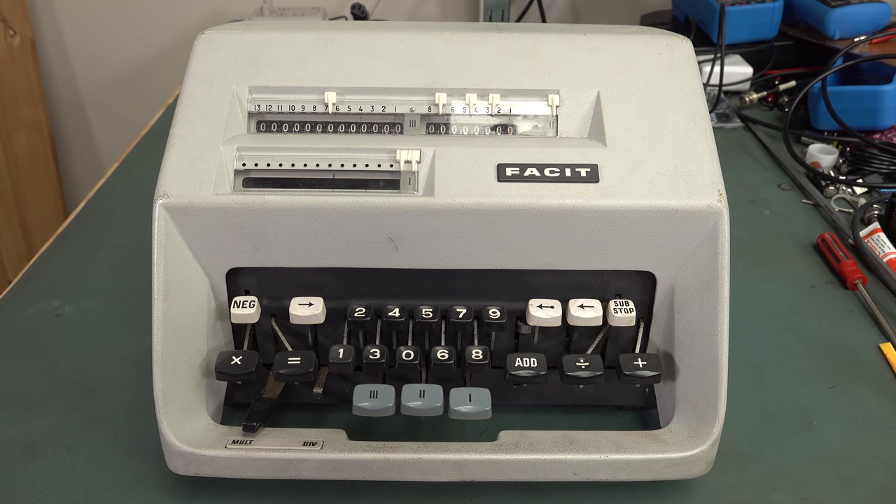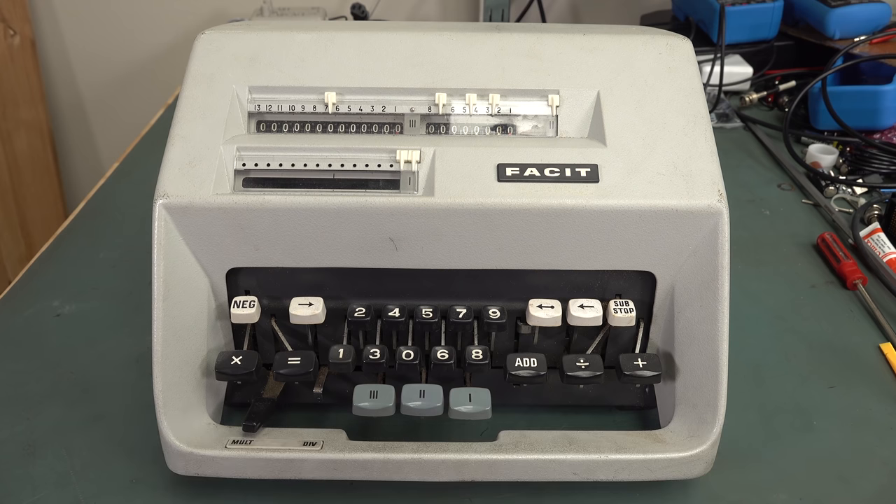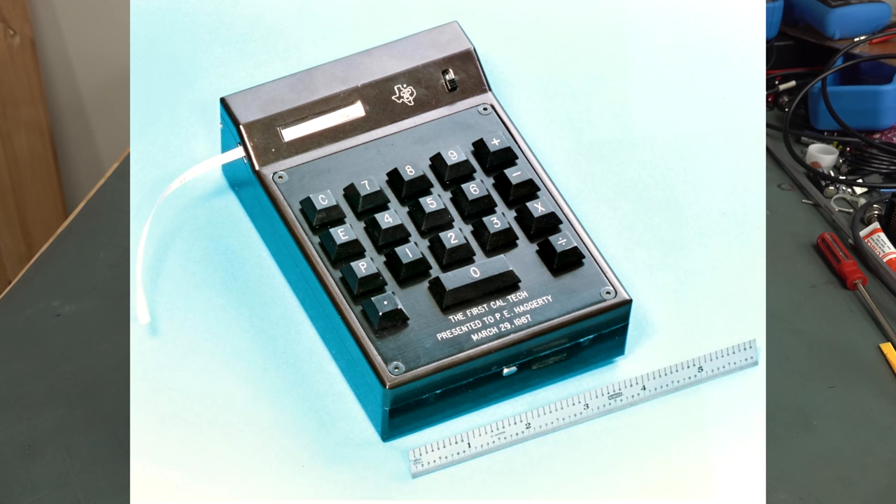It was pretty much only sold for like two years — 1967, and I think it might have finished in 1968 — because that's about the date that electronic calculators started to take over. Texas Instruments actually came out with their first electronic calculator prototype in 1967 as well.